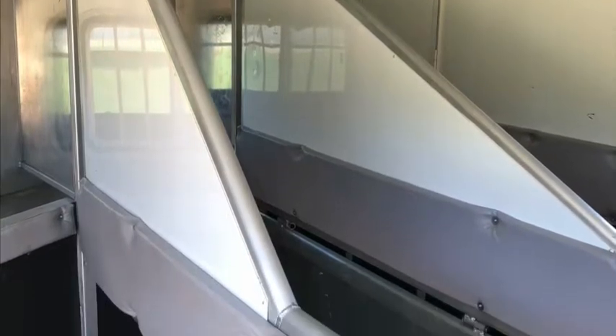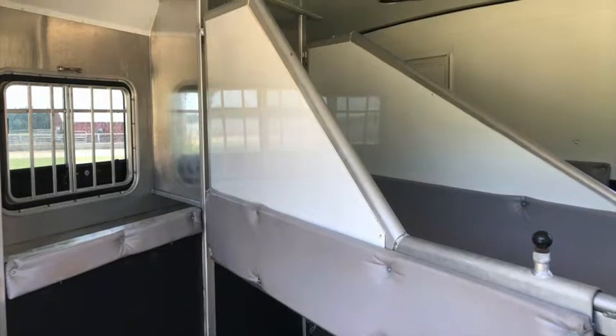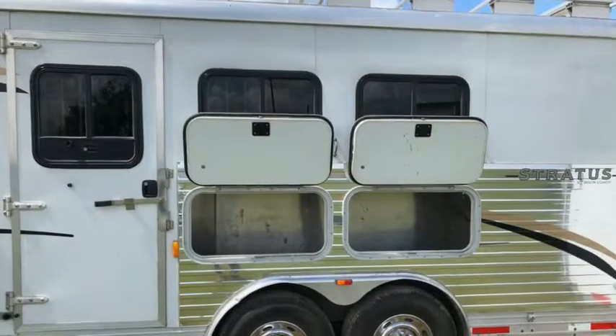There is also an escape door and an access door to the living quarters. The tack compartment features a removable 3 saddle rack and there are 3 bridle hooks on the rear door.